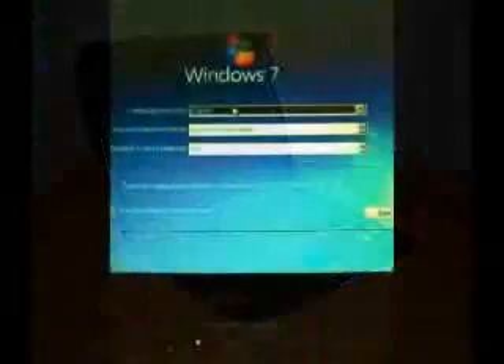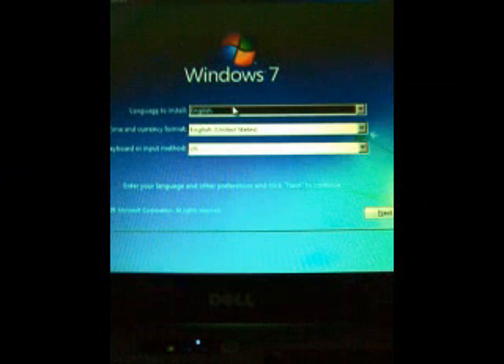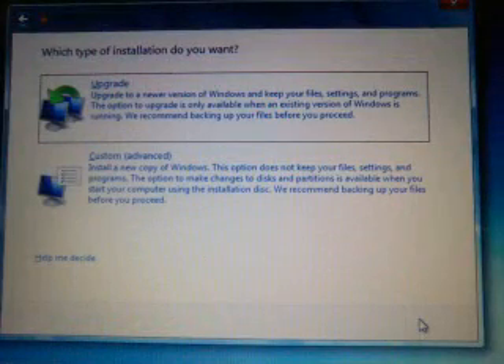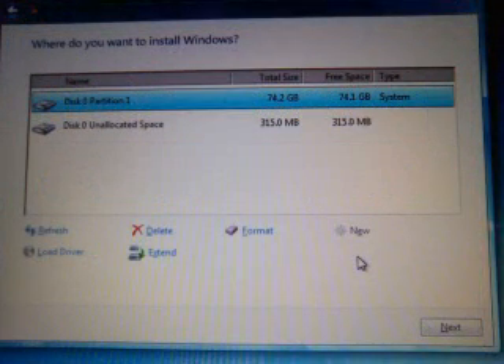Here are screenshots of how the installation went. I booted from the DVD and got the first choose-language screen. Next up: do you want to install — no kidding. Then Windows upgrade or advanced; I took custom advanced because I wanted a clean install — it just runs better.